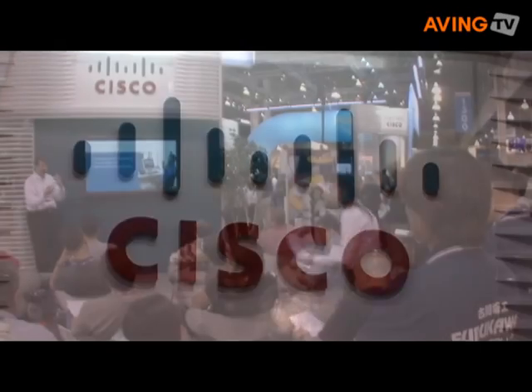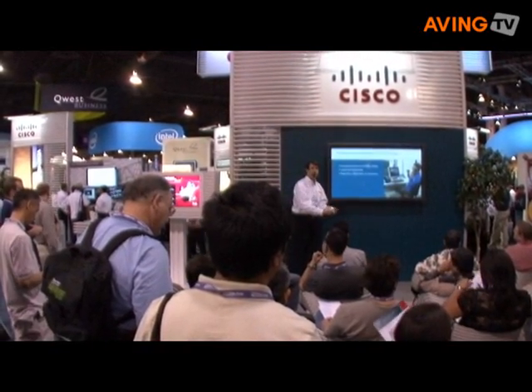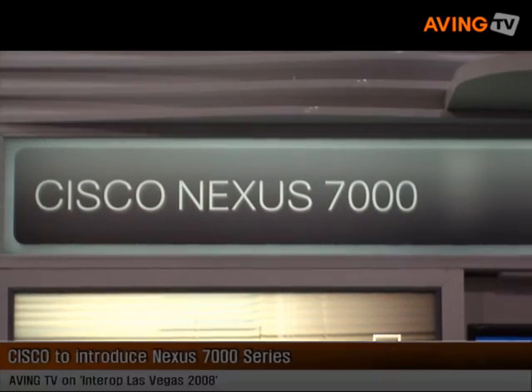A bunch of primary customers are part of these services like voice, real-time collaboration, multi... I'm Charles Yeager, and I'm a product manager in the data center business unit at Cisco Systems.